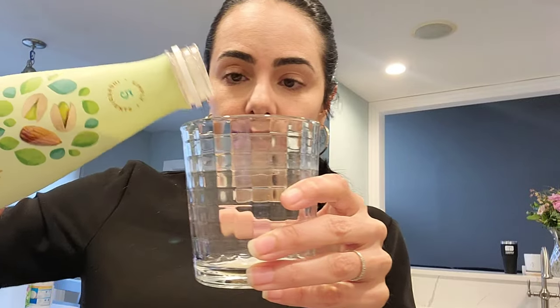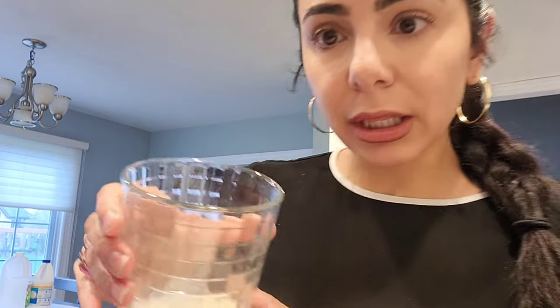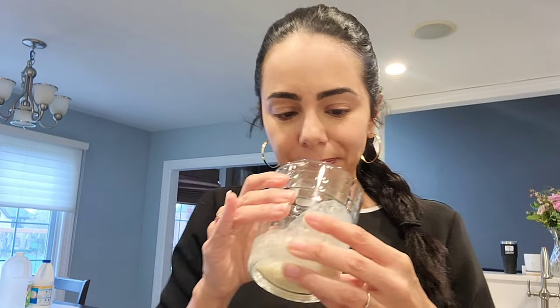So let me show you the consistency of it. It's still pretty thin, like typical nut milks. And if you were to look in the glass, you can see a bit of residue — there's definitely residue in here, and that's probably because there are no stabilizers or binders in it, which is A-OK with me. I'll take that.